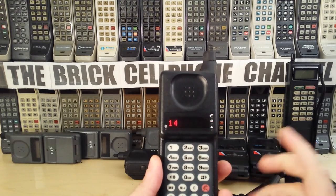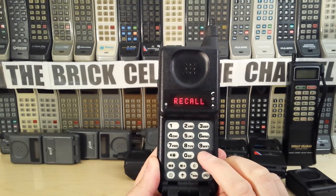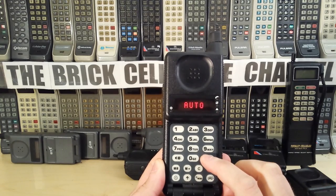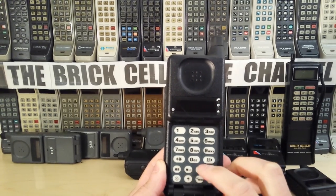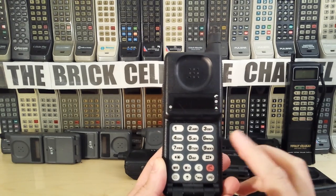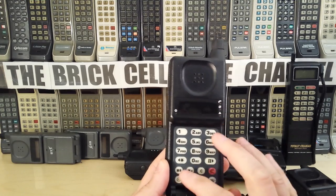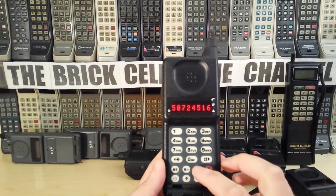The 9800X had what they called at the time state-of-the-art features, though by today's standards they're quite farcical — there's not much in the menu you'd consider impressive now. You've got call screen on number two, delayed call, and a couple of other options. The menu on the 9800X is a bit sluggish — the Italian ones are even more sluggish than this. Let's do a quick memory recall — that brings up a number: 0850 724 516.